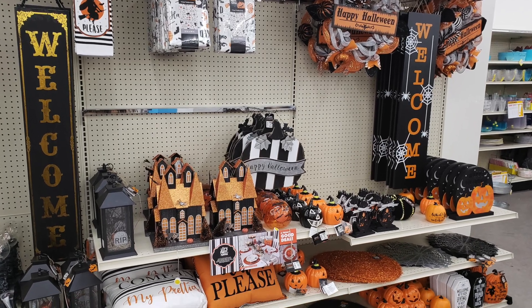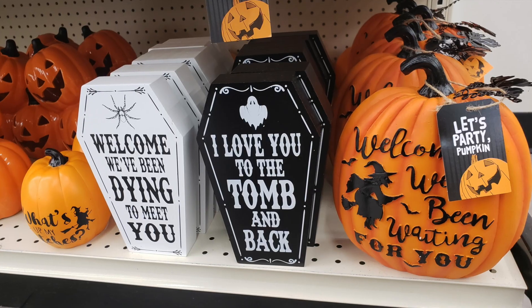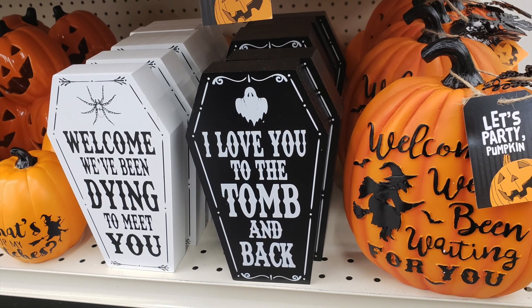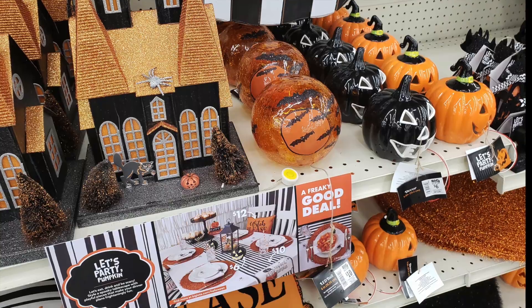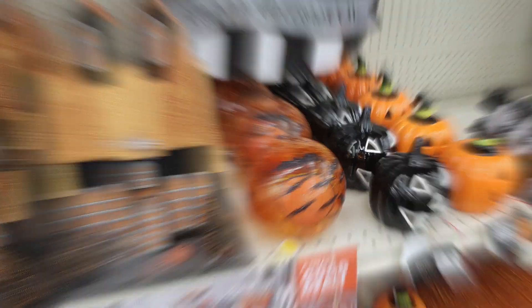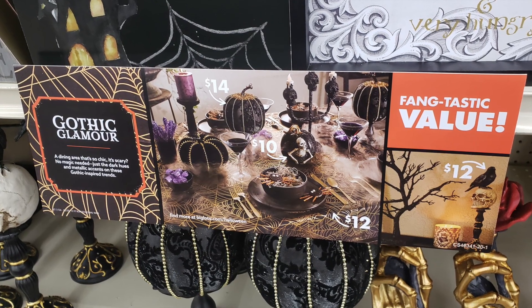Besides all of the animated figures, they also had a generic Halloween section of tasteful items in traditional Halloween colors, like light-up jack-o-lanterns and spiderweb placemats, spooky tchotchkes, and a light-up haunted house. And directly next door was the Gothic Glamour section.